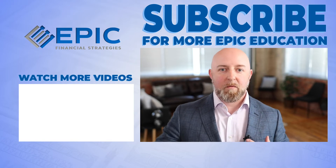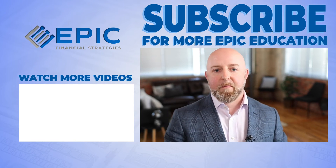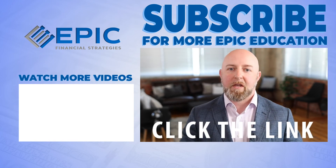What our team here at Epic can do for you is we can actually create two different scenarios using each one of these products and help you evaluate for yourself what makes the right sense for you. I would invite you to click the link below if you're ready to talk to a team member and somebody will reach out to you. But if you're not quite ready to talk to somebody and you're still in the education phase, check out this video right here.